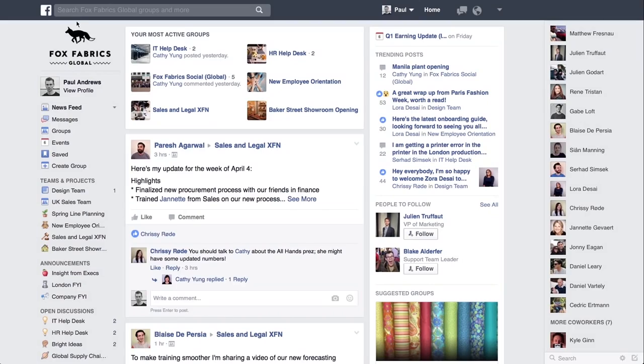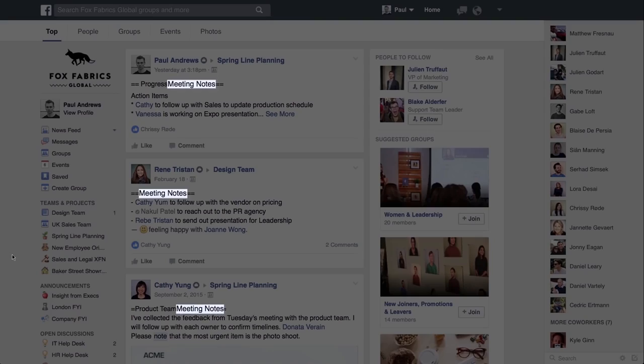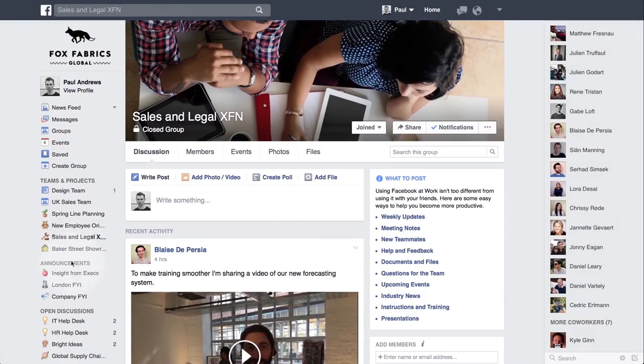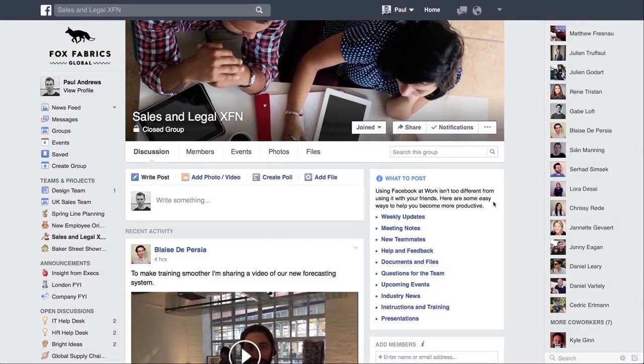Workplace has great search. Type the name or phrase you're looking for and get results from all across your company. Narrow your focus by searching directly inside a group or even a WorkChat conversation.